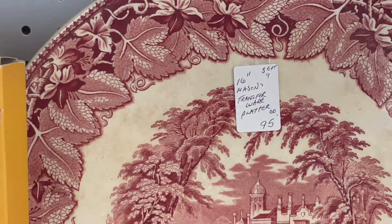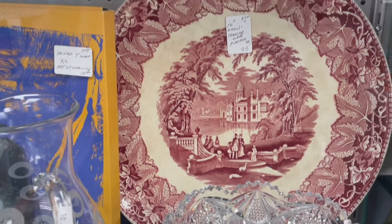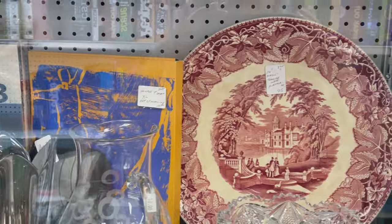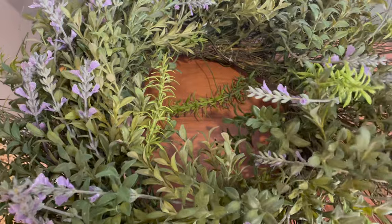The best one was $95 for a transferware plate. Yeah, I don't think so. So after two thrift stores and a garage sale, here's what I'd picked up.